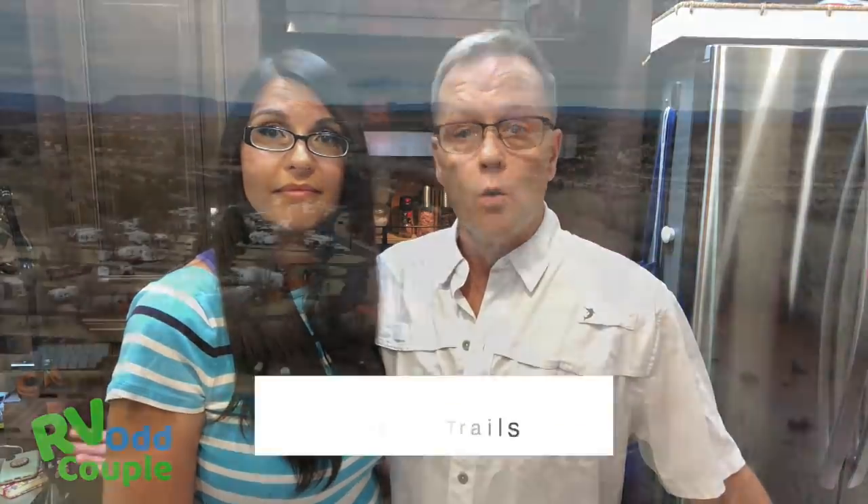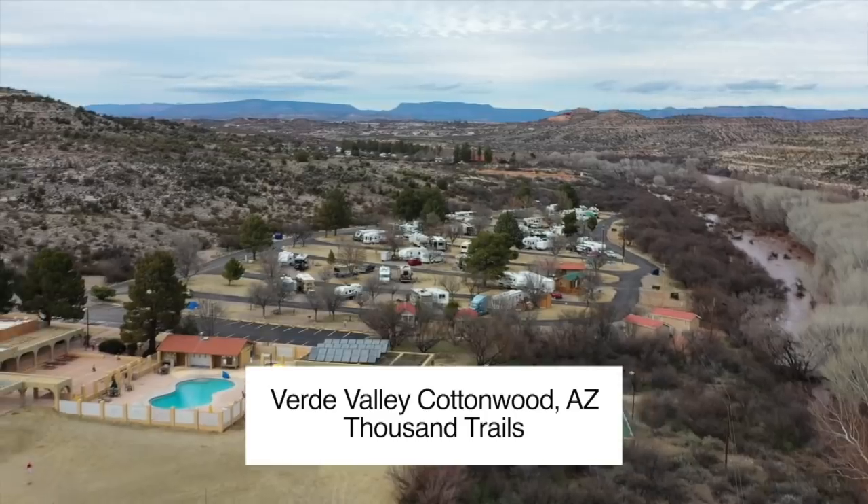Within the Camping Zone Pass you can stay at any Thousand Trails resort within that regional area for up to 14 nights, then you need to be out of the system for seven days before returning to the same park or another park in that zone. There's also a little hack: if you stay four nights or less at a park, you can bounce park to park without leaving the system.